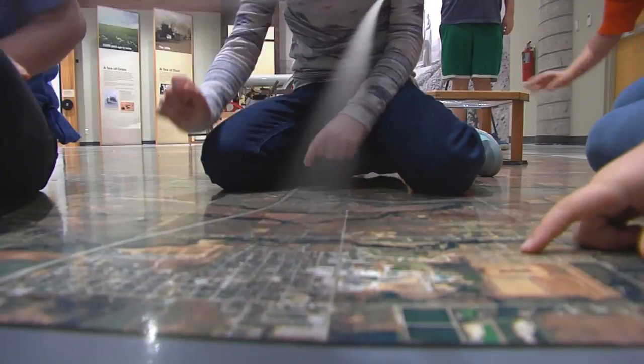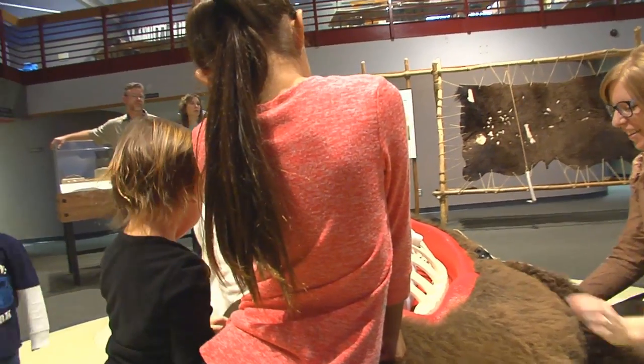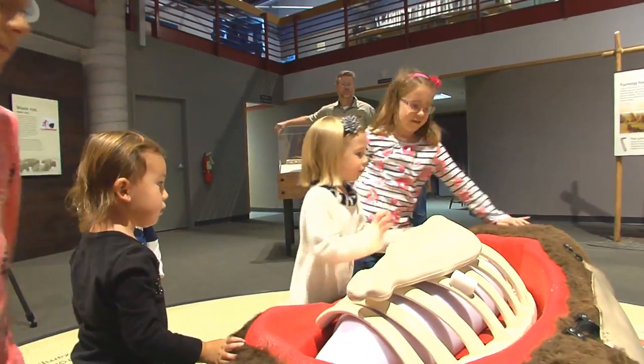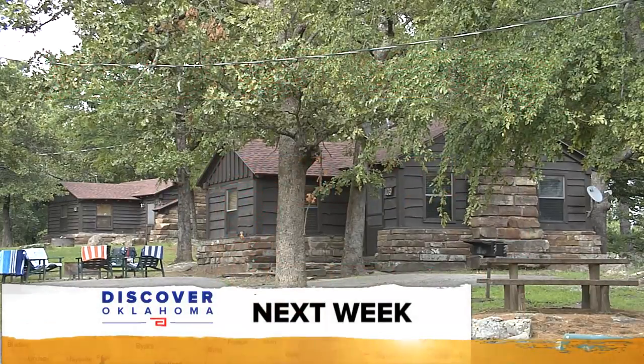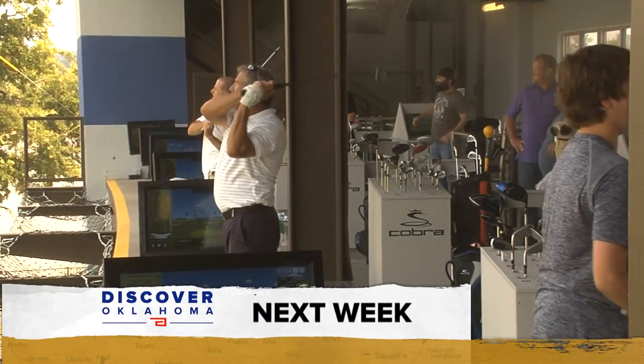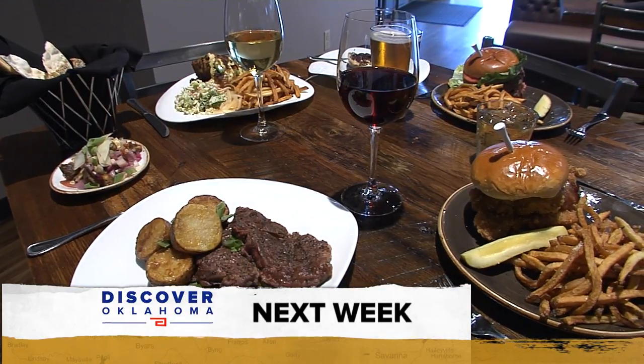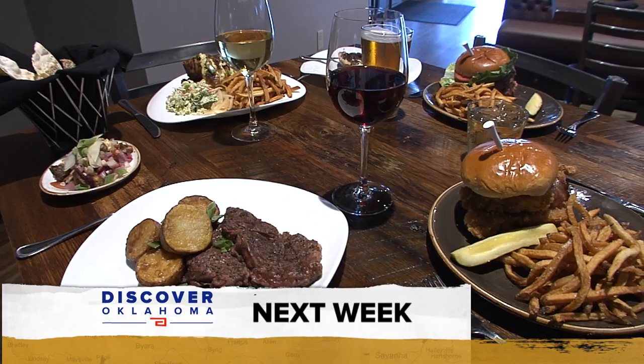A big thank you goes to our guest co-host this week, Lauren Farron — we've had a lot of fun and appreciate you telling us all about your hometown of Lawton. A reminder about the Museum of the Great Plains — they are open Monday through Saturday 10 to 5, Sundays 1 to 5. Coming up next Saturday on Discover Oklahoma, we're exploring one of our great state parks — check out the cabins at Robbers Cave. And fall is a great time to get in a little golf. So until next time, remember: there's always something to discover in Oklahoma.